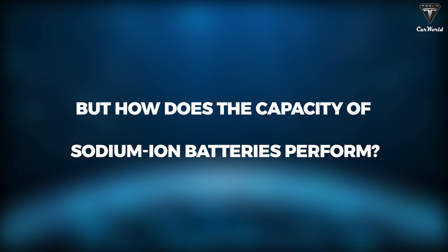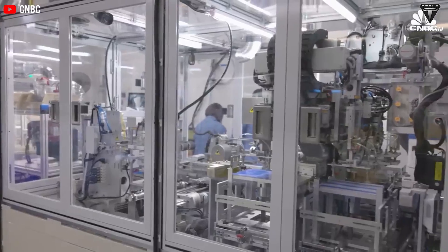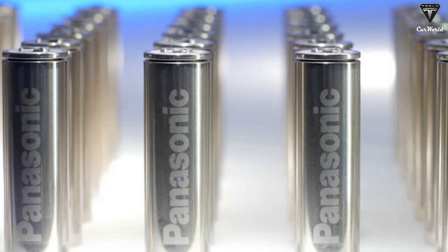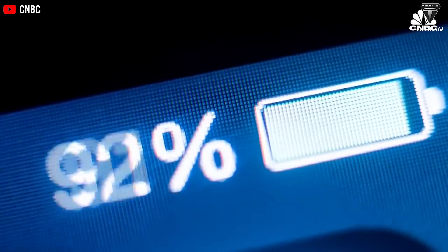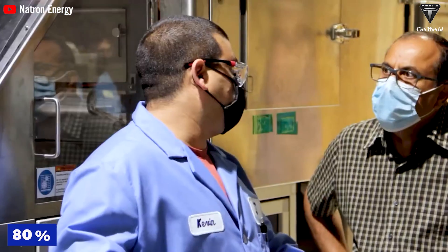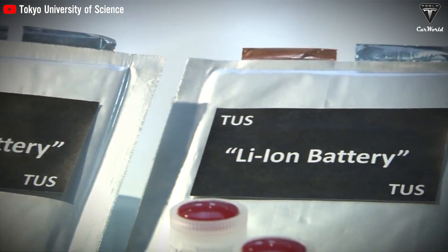How does the capacity of sodium ion batteries compare to lithium ion? Recent breakthroughs mean that sodium batteries can charge to 80% capacity in just 5 minutes, compared to 2–3 hours for traditional lithium batteries — charging 36 times faster with the same battery capacity. China's experiments found that sodium ion batteries retained 80% capacity after 1,200 cycles, six times longer than lithium batteries at only 200–300 cycles, demonstrating that sodium batteries can handle more charge and discharge cycles.